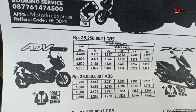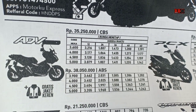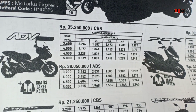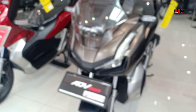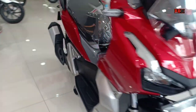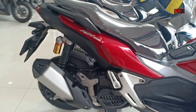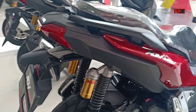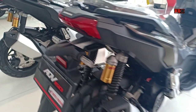Di sini saya akan bahas simulasi kreditnya. Di bagian tengah video juga akan ada penjelasan bahwa simulasi kredit ini berlaku untuk daerah lain, hanya perbedaan harga mungkin beda 100 ribuan saja. OTR Jakarta untuk tipe CBS 34,7 jutaan dan ABS 37,8 jutaan. Untuk spesifikasi juga nanti akan saya tulis di deskripsi.